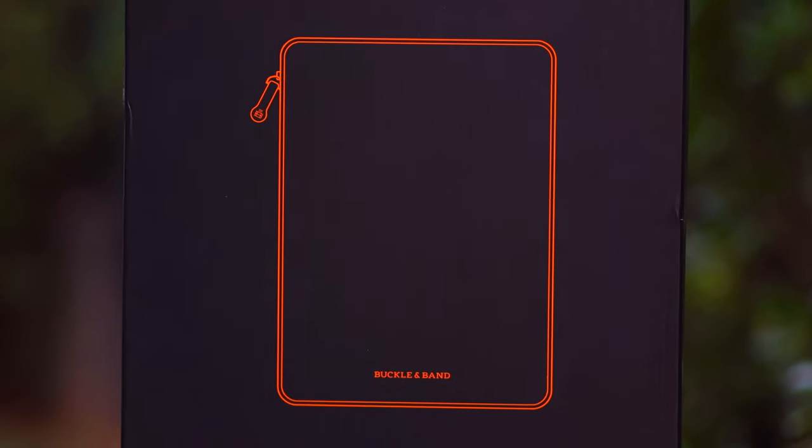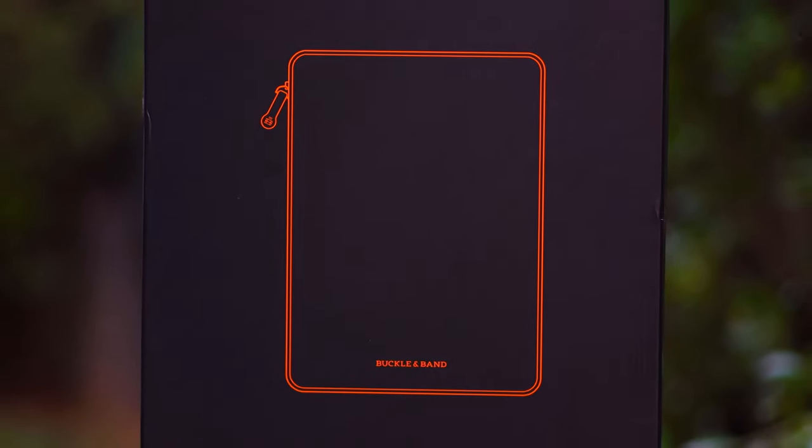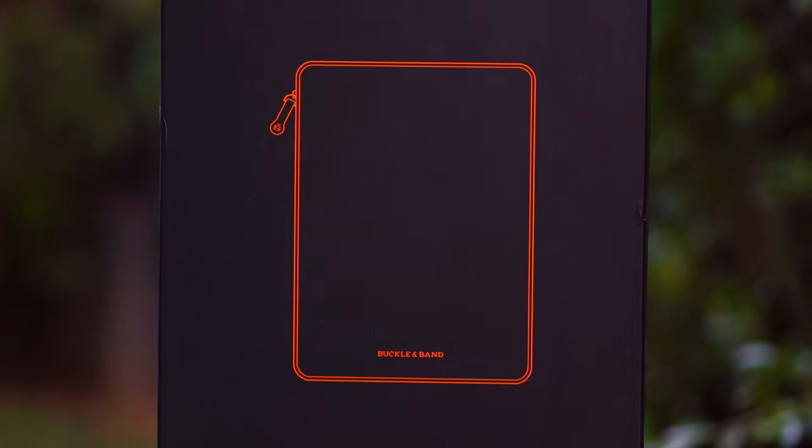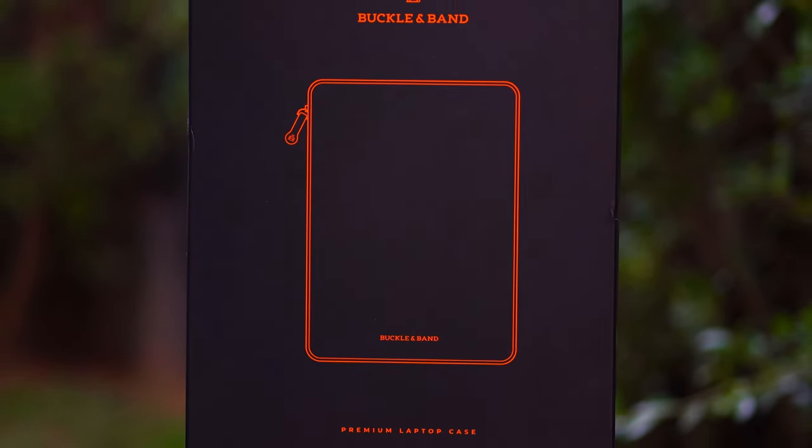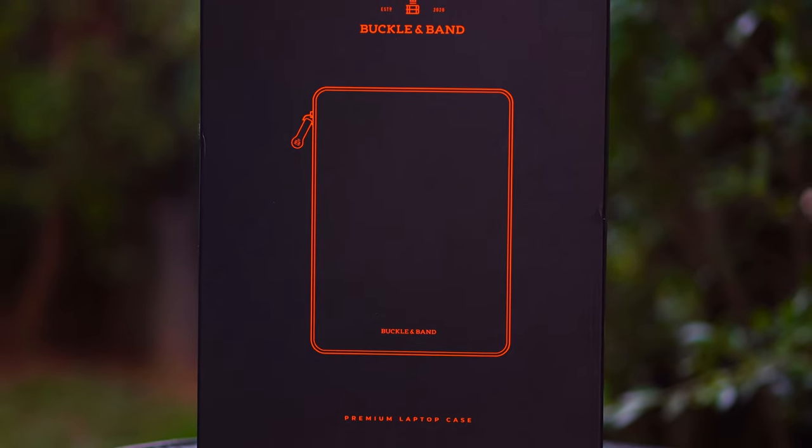Hi guys, Big Phil here and welcome back to another video. In today's video, I'm going to be showing you guys a MacBook Pro case — a premium MacBook Pro case, a case that will make you stand out from the crowd.